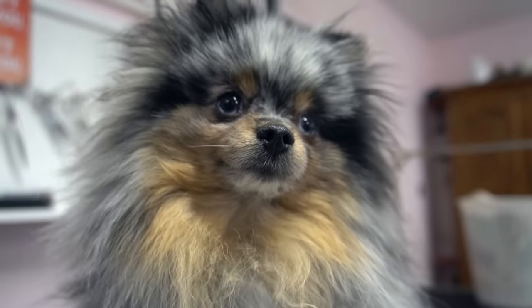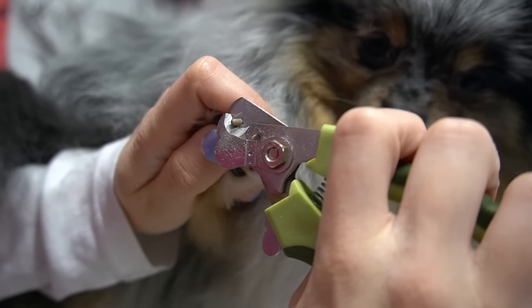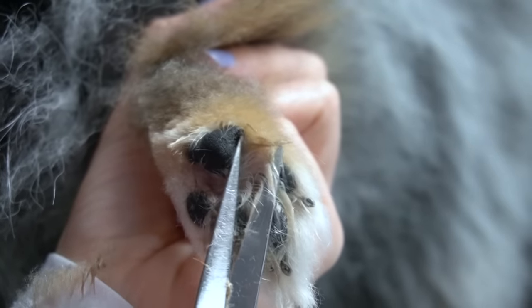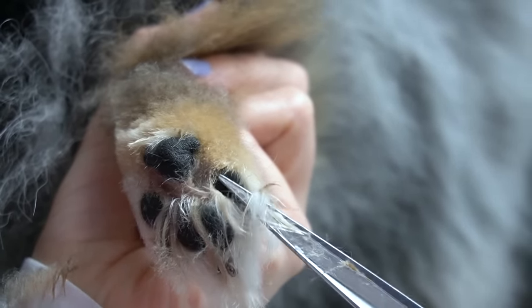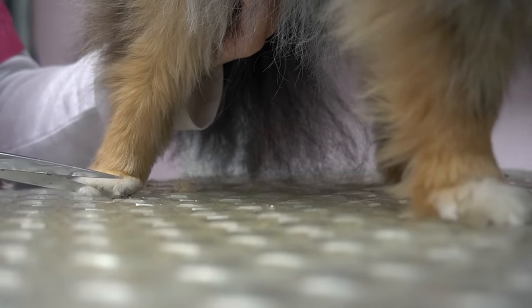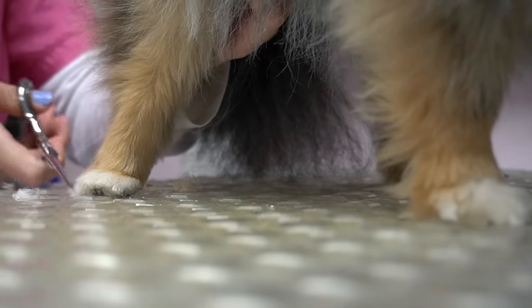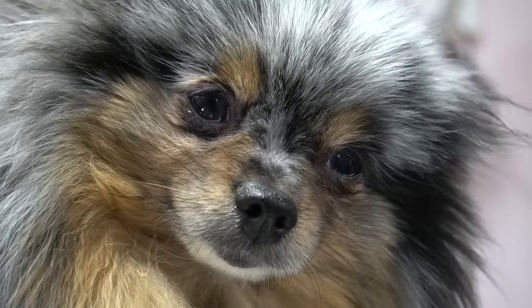I start off by clipping her nails. You will notice that Gidget makes different funny faces throughout the process. After that, I trim the inside of her paw pads, and then I turn to the top of her paws. I trim them nice and round. In order for me to give her her special treatment today, I have to trim her feet before the bath.